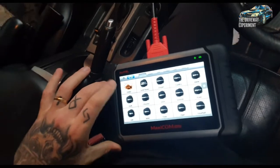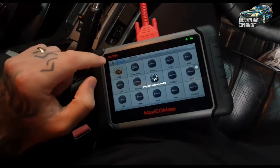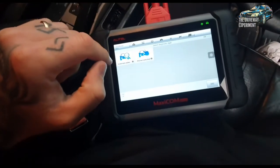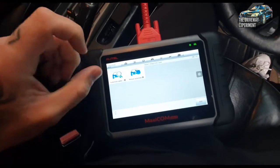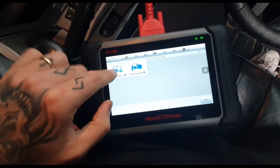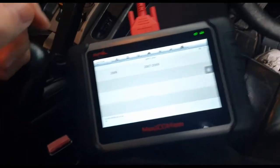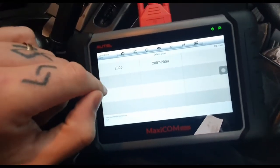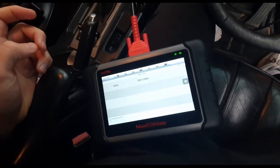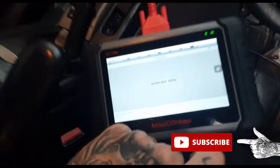I've got the Autel MK808. Reading the forums, people said you can't calibrate these Range Rovers — this is a 2005 — without the Hawkeye or other tools. All Comms is apparently for coding a new steering angle sensor, but we've just put the original back on as there was no problem with it. Going into automatic selection and putting the VIN in, it only gives the option of 2006–2009. Trying those does give a steering calibration option, but it loses comms, so that didn't work.